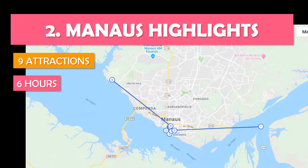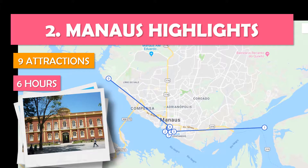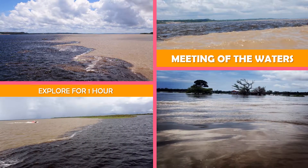Now let's look at the Manaus Highlights tour — a day-long guide to the top attractions in Manaus, ending with sunset at an Amazon River beach. It features the confluence of the black and tan waters of the Rio Negro and Amazon rivers, viewable by boat.